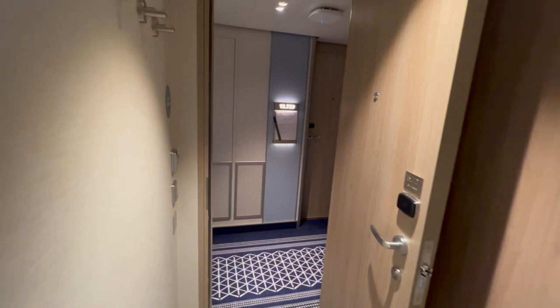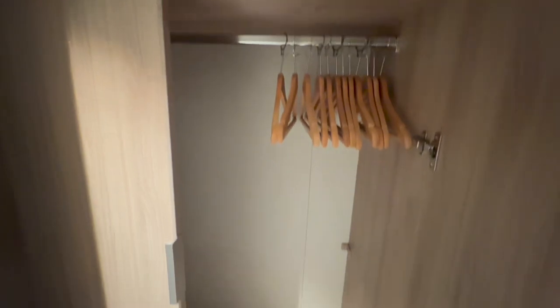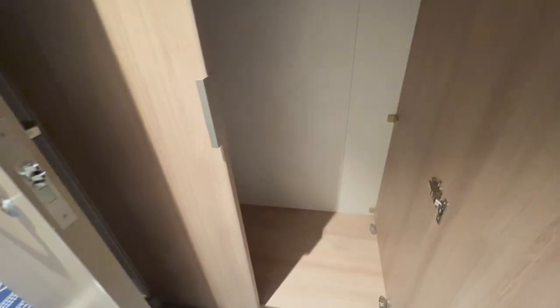As you walk toward the door there are four hooks on the wall enabling you to hang things, so if you're somebody like us who likes to take magnetic hooks you probably won't need them. On the opposite side is a small wardrobe with a full-length mirror on the outside, and those anti-theft hangers are in the closet. Ask your cabin steward if you'd like regular free-hanging hangers. You can place your shoes on the bottom, and there is a small shelf mostly occupied by your life vests.